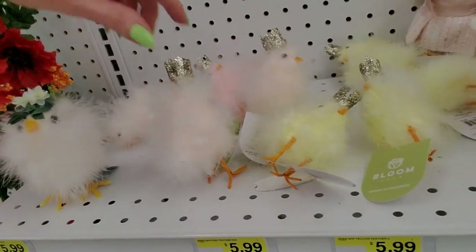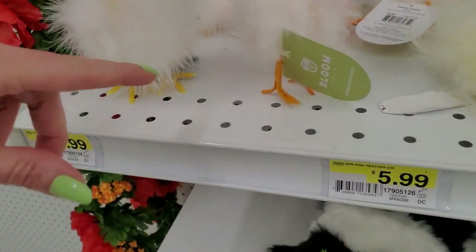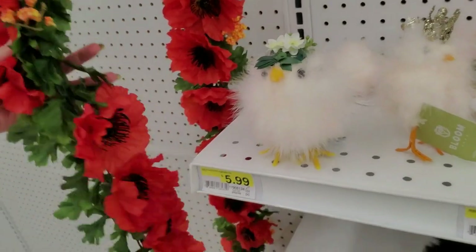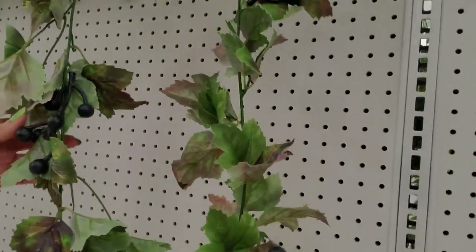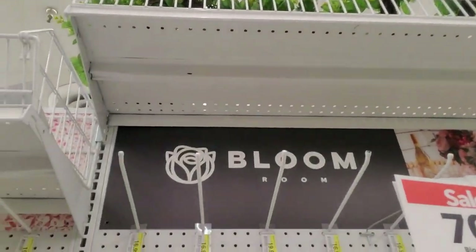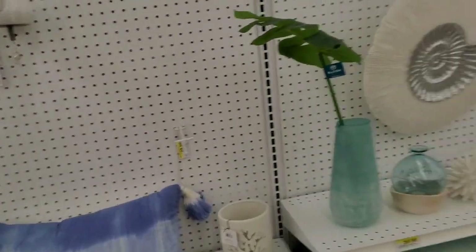They don't stand up very well — you have to convince them. Part of the problem is the tag is in the way. Look how fluffy they are — that's cute. And here's a garland — this is pretty. How much is that? $16.99 before the discount. You can get some grapes — it's like a little grapevine, that's cute. Over here we have ocean-themed stuff as part of the discount.